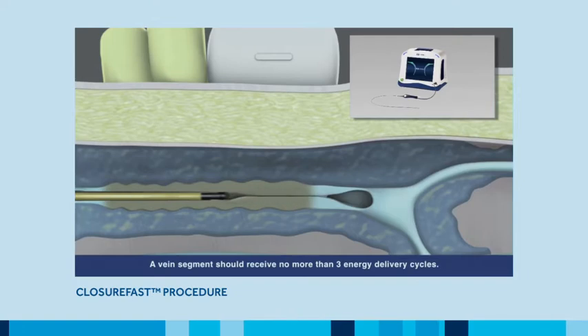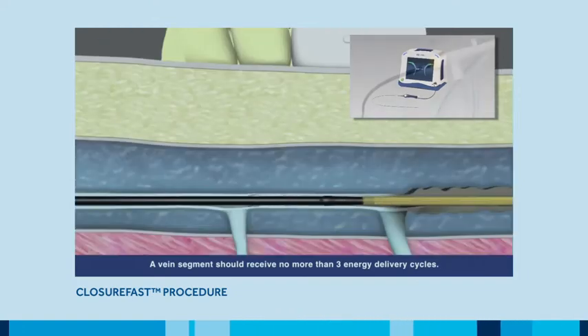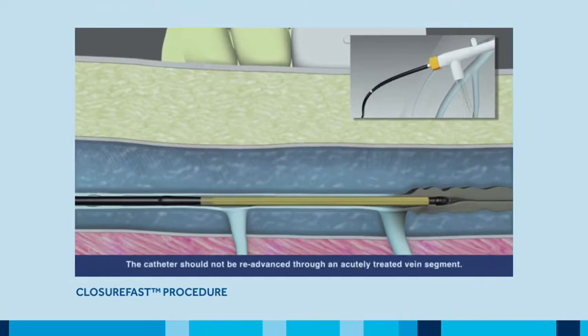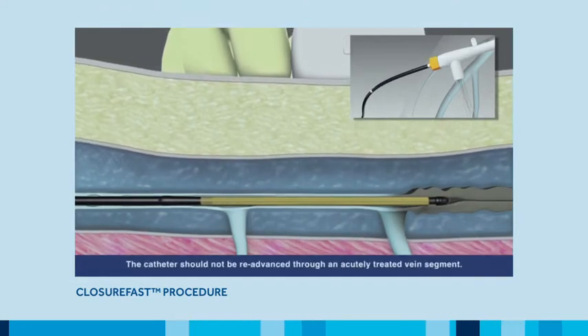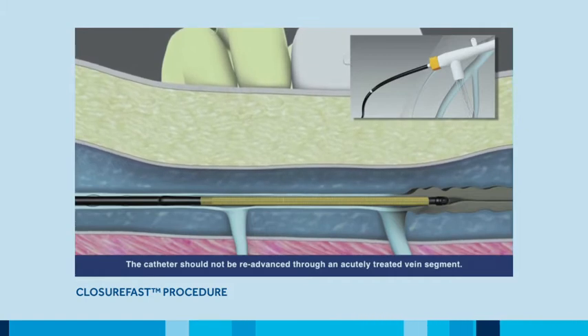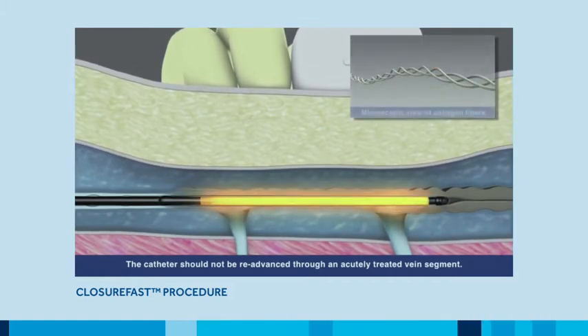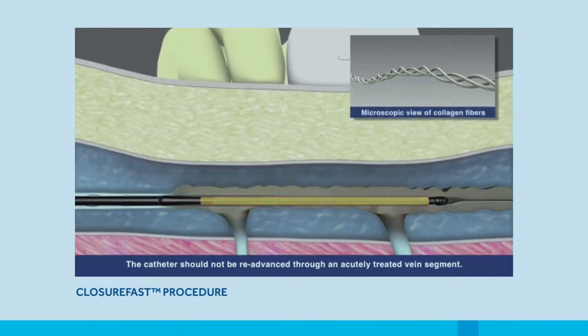The catheter uses segmental ablation technology to deliver precise, uniform radio frequency energy to the heating element. The heating element reaches 120 degrees Celsius for 20 seconds.